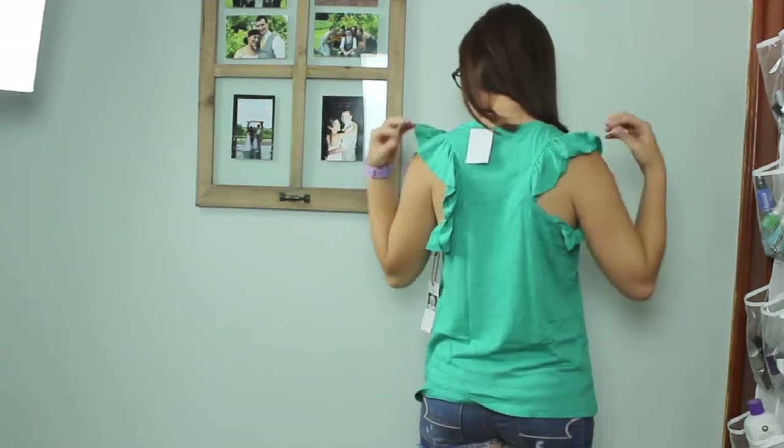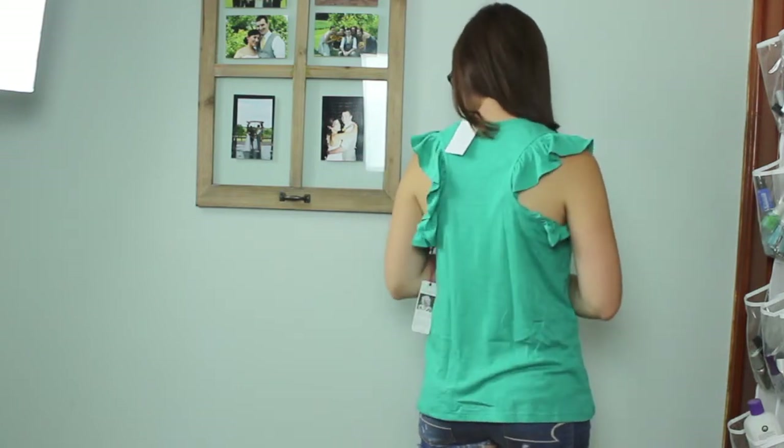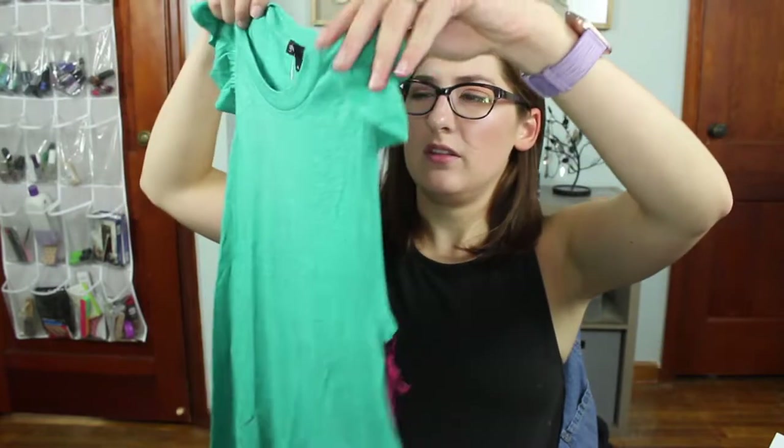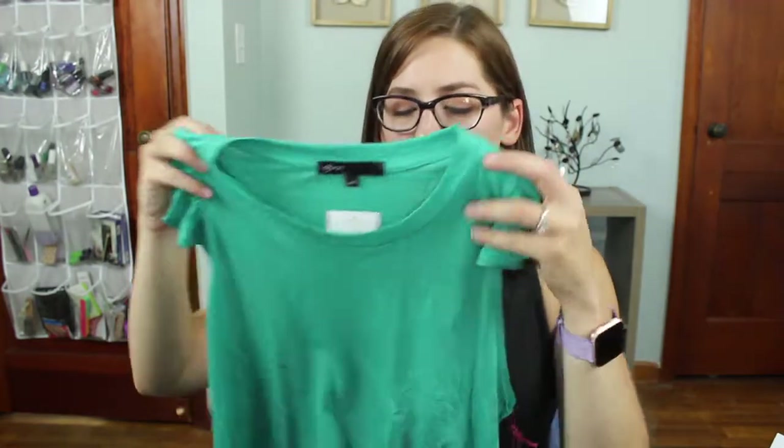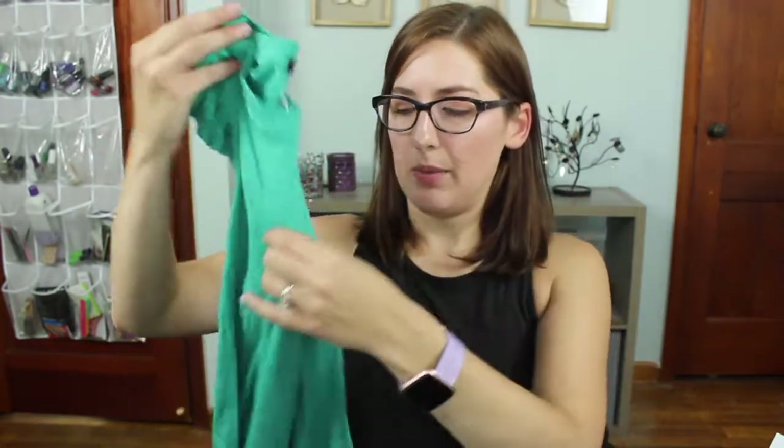This one is the Gibson & Green Sugar Plum Bonita ruffled tank at $39. It's okay — I don't think I'd wear it to work because the back cuts in quite far. If the ruffles were more like a sleeve I'd like it better. I do like the color, but it's a t-shirt material and I just don't love it enough to keep it, even though $39 is more reasonable.